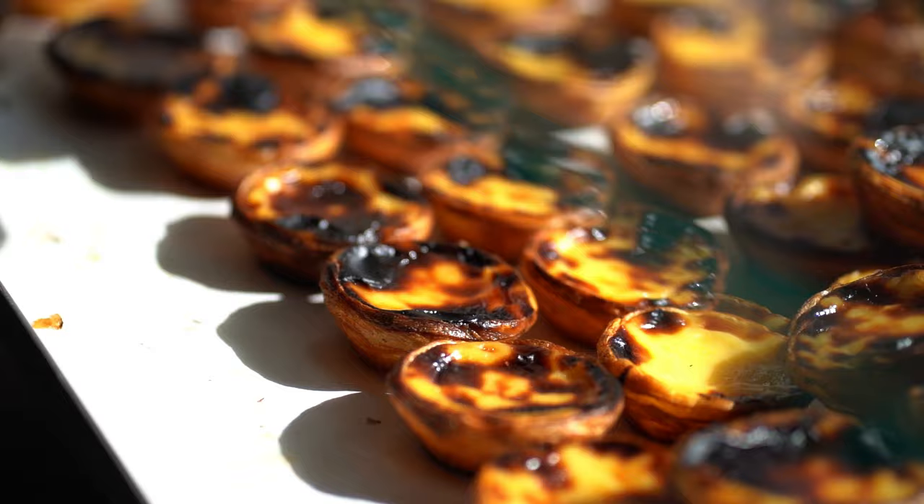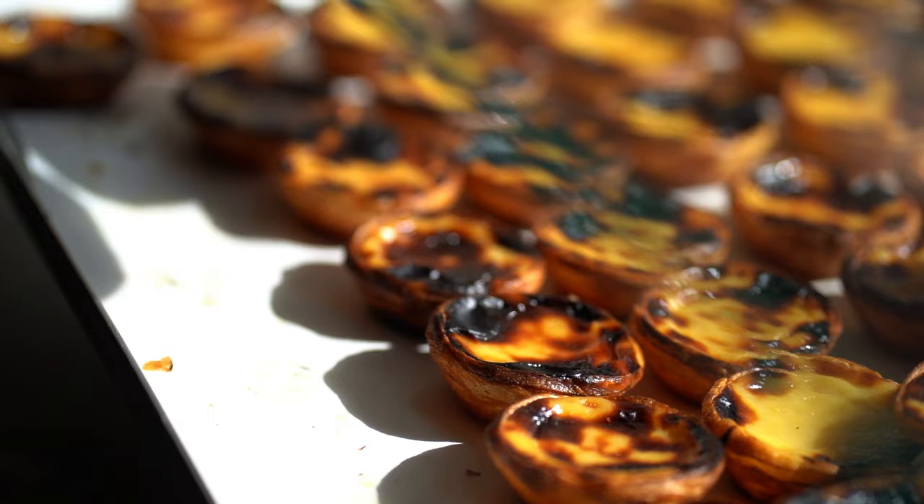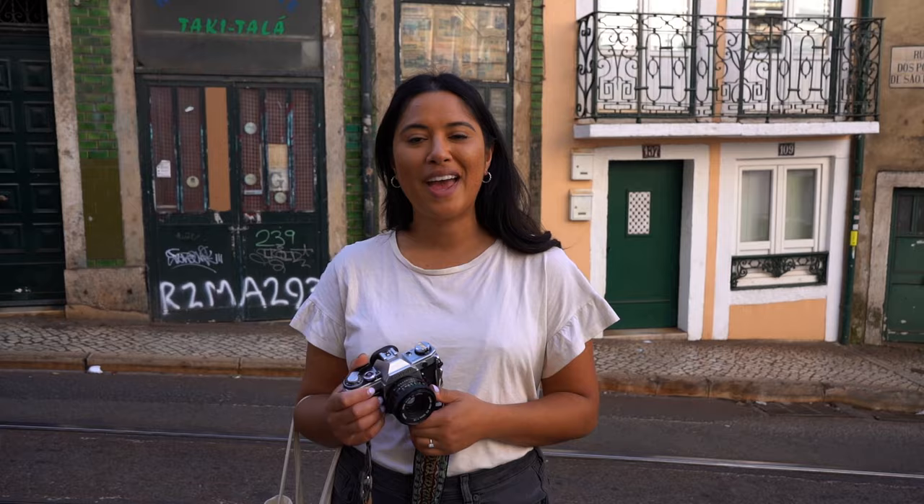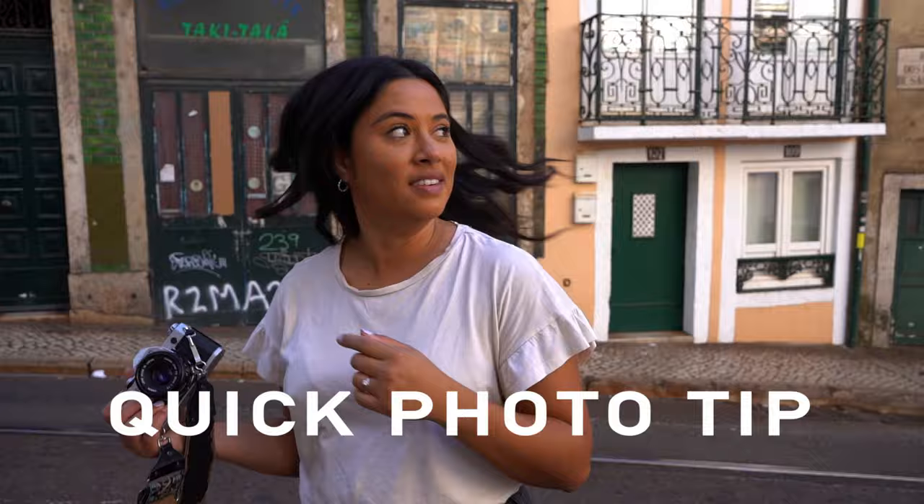The next stop is the Timeout Market — we're going to find some Portuguese tarts. The traditional way to have coffee in Portugal is to get a little espresso with a pastel, which is a Portuguese tart. If you're getting many, it's pastéis. If you walk down Rua de Paz — where the chicken place was — you get to Rua dos Poiais de São Bento, which is a great spot.